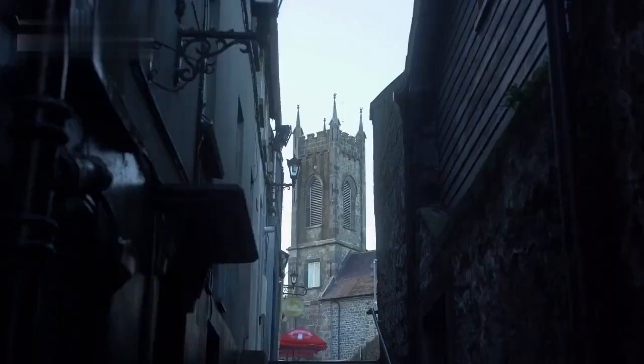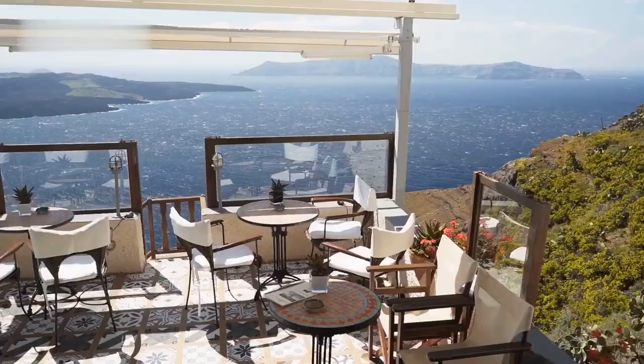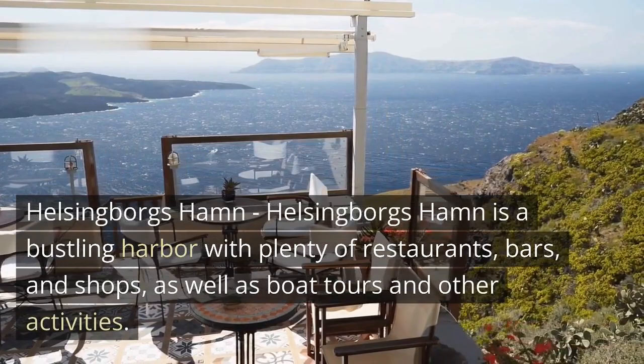St. Mary's Church is a beautiful medieval church located in the city center, with impressive architecture and a rich history. Helsingborg's Harbor is a bustling harbor with plenty of restaurants, bars, and shops.